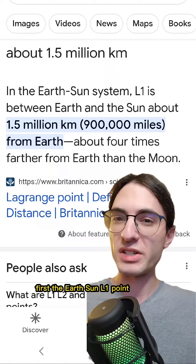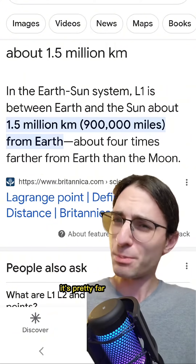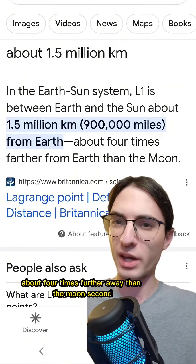The Earth-Sun L1 point is about 1% of the distance from the Earth to the Sun, or around 1.5 million kilometers. It's pretty far — about four times further away than the Moon.